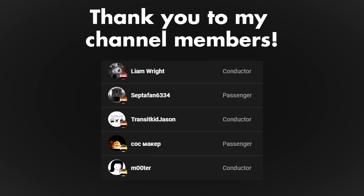By the way, if you think the BL-2 looks ugly, you're a big nerd! Thank you to my channel members! Special thanks to Mooder, Transit Kid Jason, and Liam Wright for subscribing to the Conductor tier.